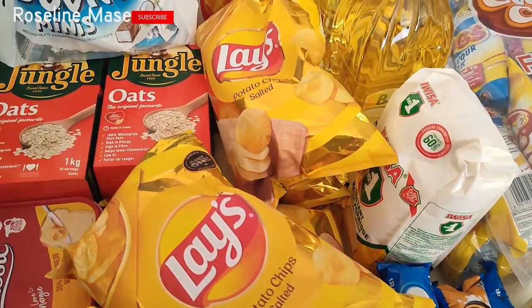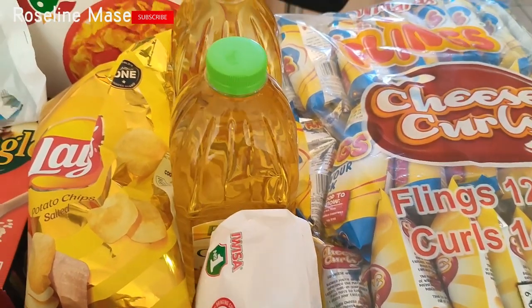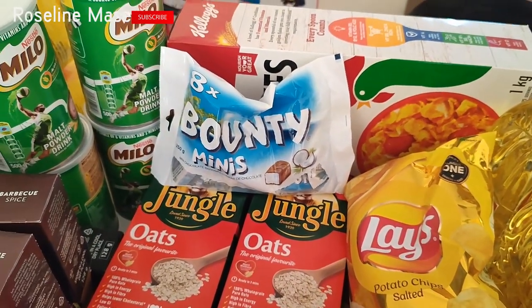Hello viewers, welcome back to my channel. I hope you all are well. If you are new here, my name is Roselynn. On this channel, I create content around food and other exciting videos.